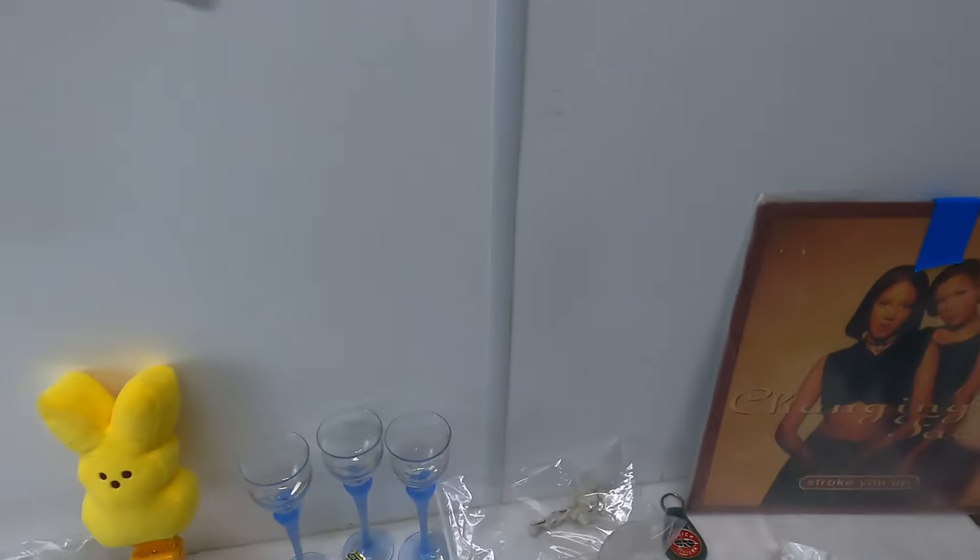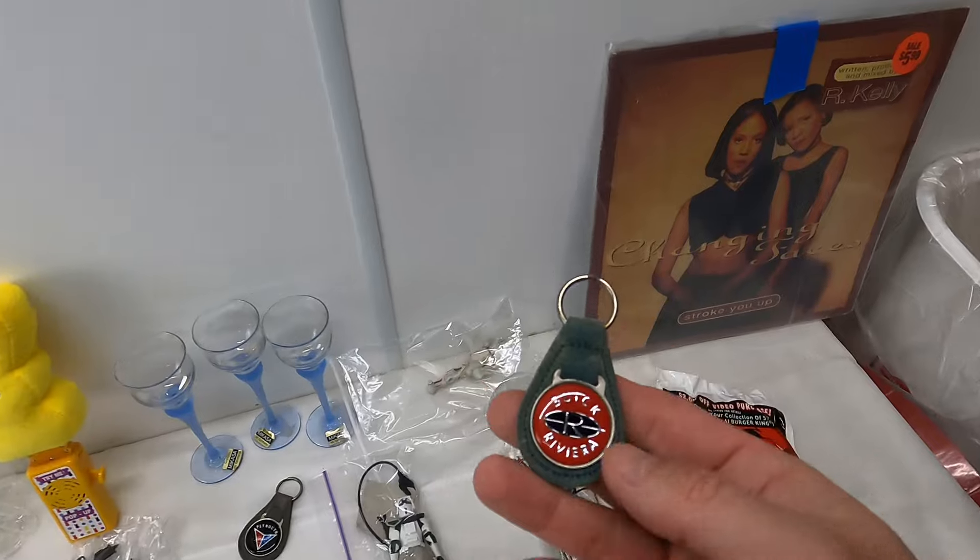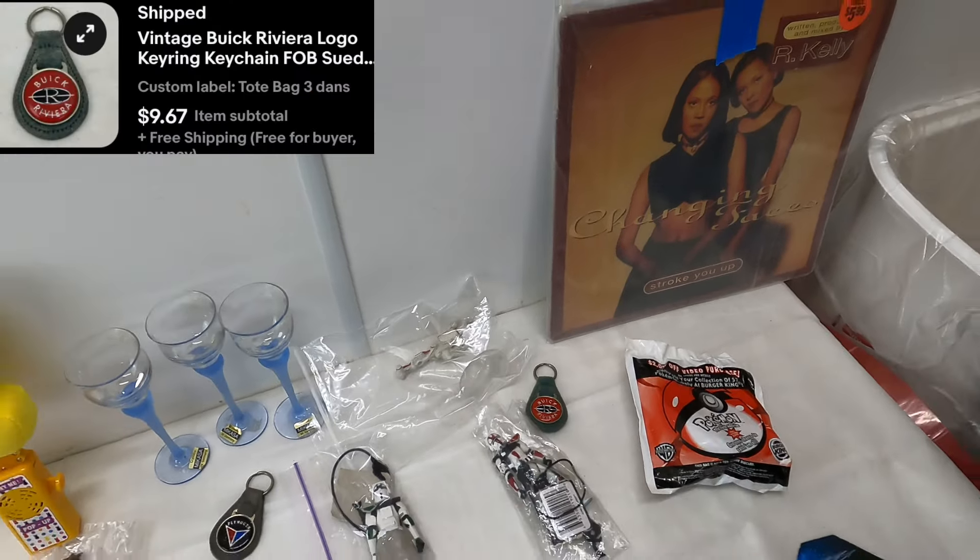Next item: a Buick Riviera keychain, $9.67 with free shipping. We'll make about three or four bucks on that.